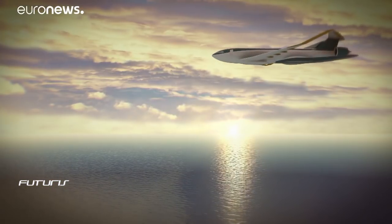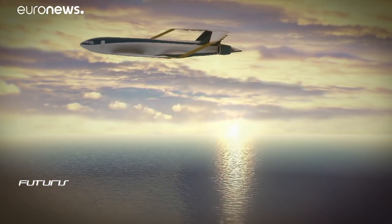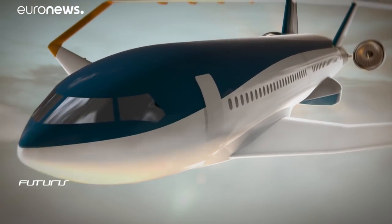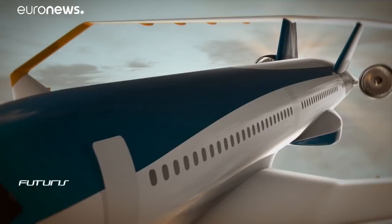We're developing this plane to enter service by 2035. Our design is based on technologies that either already exist or are currently being finalized. So it's certainly a futuristic plane, but not so futuristic as to remain nothing more than a pretty picture in a book.